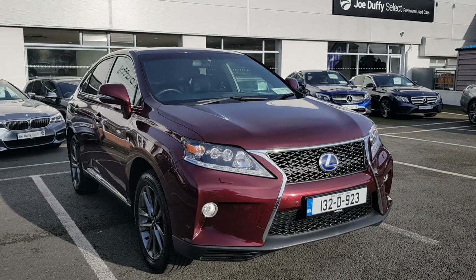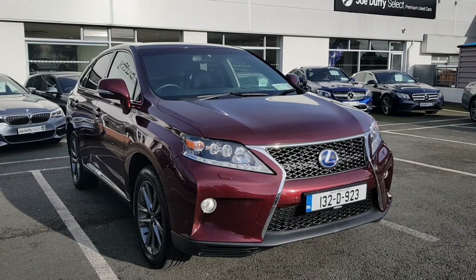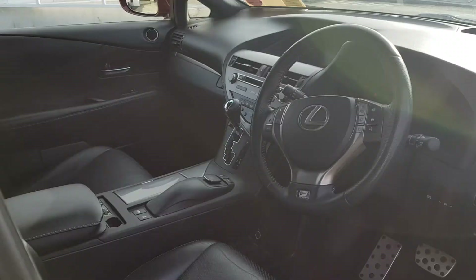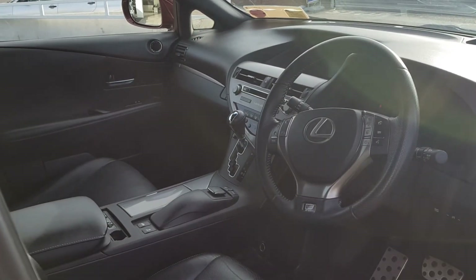Hello from Joe Duffy Select. This is the Lexus RX 450h that we currently have in stock. It is a 2013 model, as you can see, and is finished in maroon red. This car is of automatic transmission.